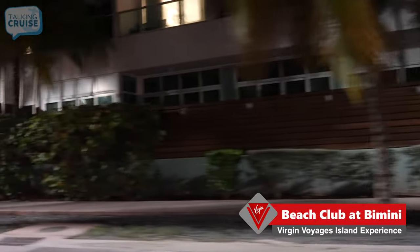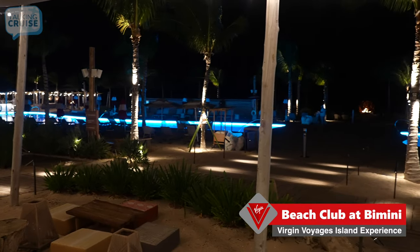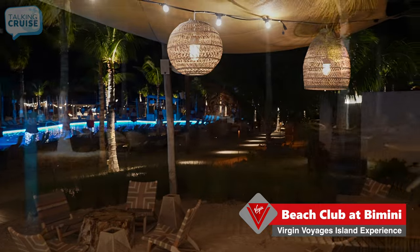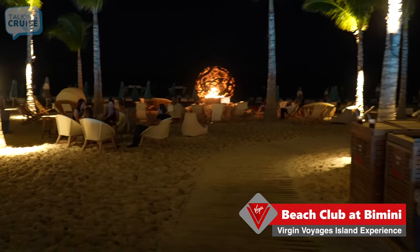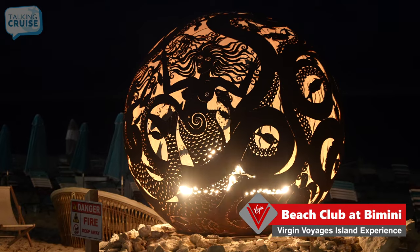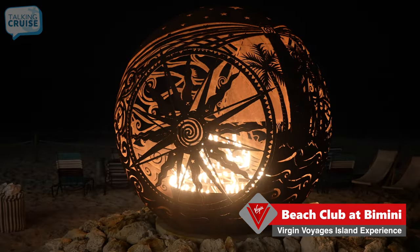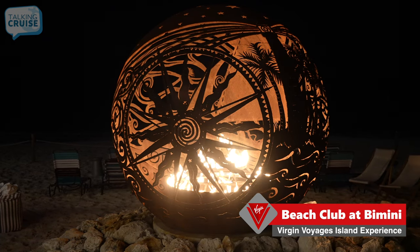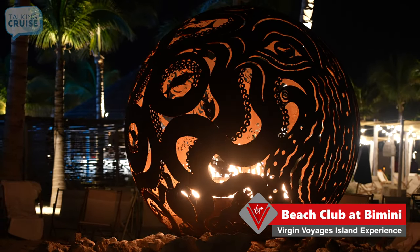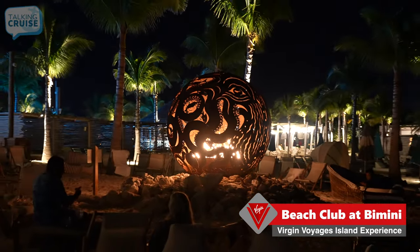A little nighttime tour back to the Bimini Beach Club — it's around ten to eight. Just had a great meal at Gumbay and I just want to show you a little bit of the nighttime activities here. It's a little bit different from earlier in the day. The beach club is nicely lit up at night. Let's check out the bonfire on the beach — it's a lot nicer at nighttime, glows from the inside out with some really cool patterns. You can see the tentacles, which is definitely a theme throughout Virgin Voyages, as we saw at the Scarlet Night Party.